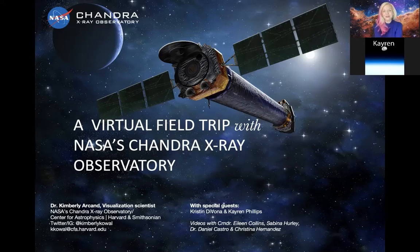Welcome, everybody. It is so nice to be here with you all today. It is this morning here in New England. Karen Phillips and I will be guiding you through our field trip today. I hope you all are ready to have some fun and also learn a little bit more about things like black holes and exploding stars.